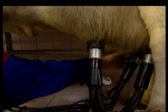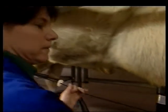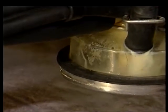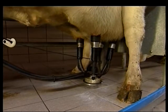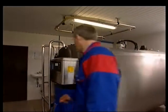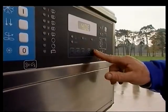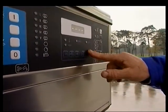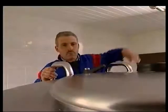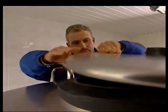Milk leaves the udder at about 35 degrees Celsius, and if not cooled immediately, naturally present bacteria proliferate to the extent where the milk cannot be used as food. To be safely stored while waiting for the dairy tanker to collect it, milk has to be rapidly filtered, cooled and maintained at a constant temperature of 4 to 6 degrees Celsius.